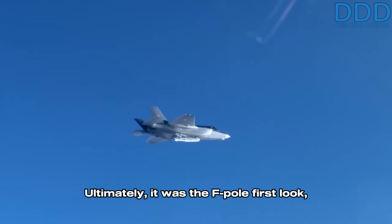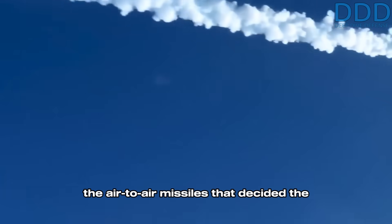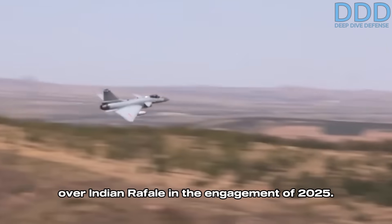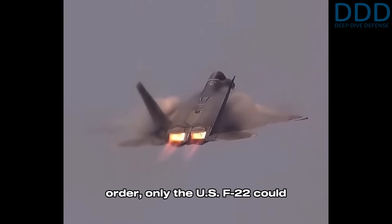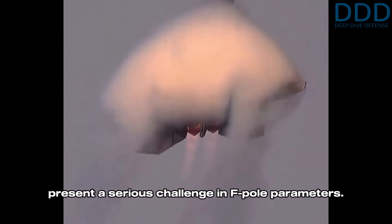Ultimately, it was the F-pole first look, first kill parameters, and the superior range of the air-to-air missiles that decided the air-to-air kill of a Pakistani J-10 over an Indian Rafale in the engagement of 2025. For Iran's situation and its Su-35 on order, only the US F-22 could present a serious challenge in F-pole parameters.